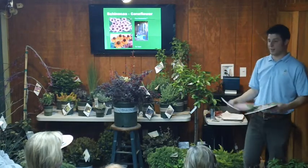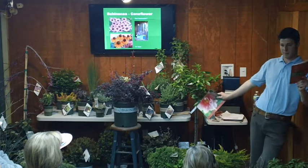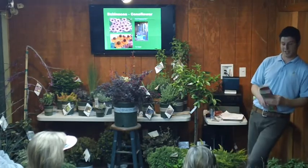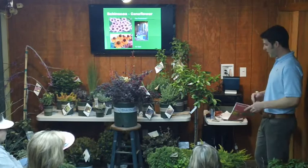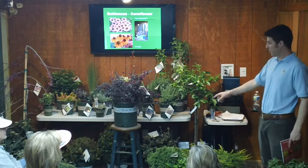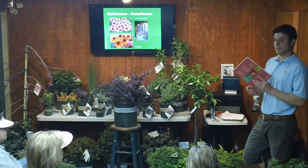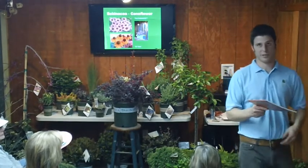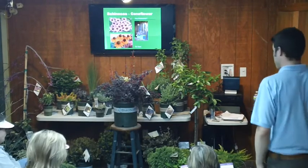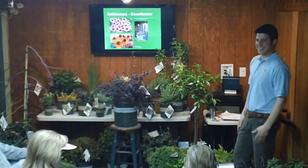I'll ask two questions to give out this book — does anyone know the name of that fungus in the soil? Mycorrhizae. And the best companion blueberry pollinator to pair with Bountiful Blue? Sunshine Blue. Close enough — good job.